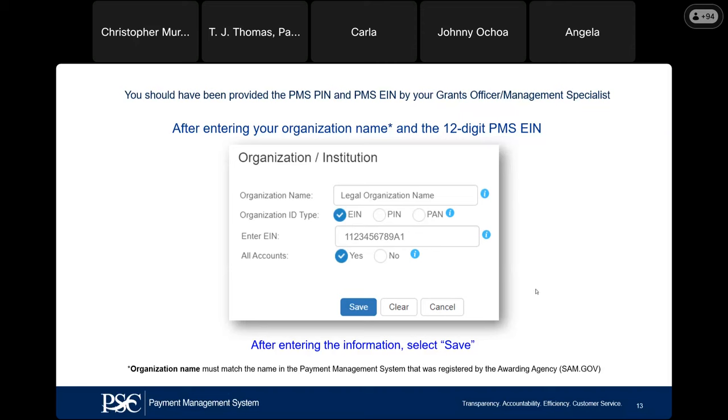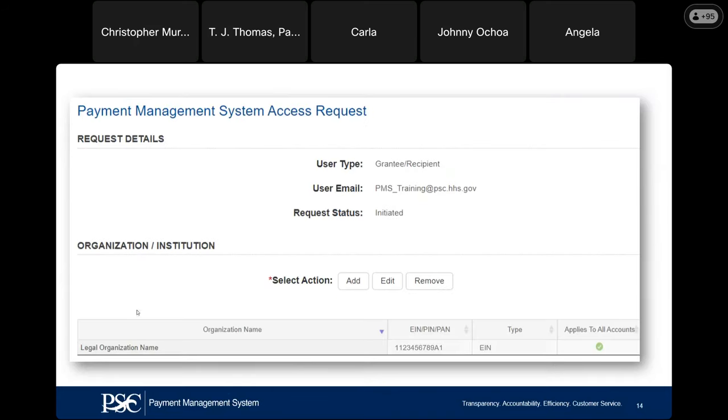When it asks for organization name, we need your legal organization name — that is how you register in PMS and it matches SAM.gov exactly. If it doesn't match, we're going to reject it. Select the EIN selection, enter your 12-digit PMS EIN number, which you should have received from your grants officer when they provided you the PIN. Select 'Yes,' then click Save. The screen will show your legal organization name and the 12-digit EIN number. If you have grants for multiple NASA centers, every time you get a new PMS account number you must add it to your profile.